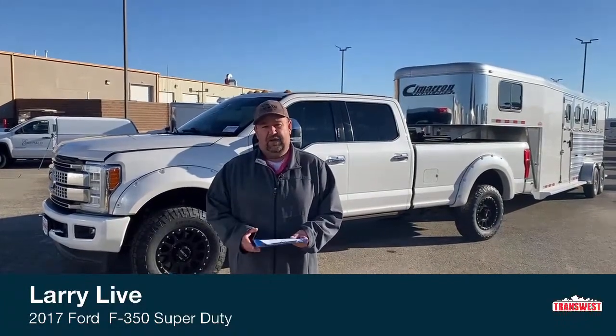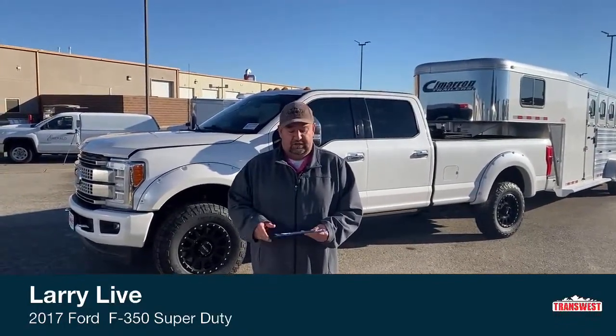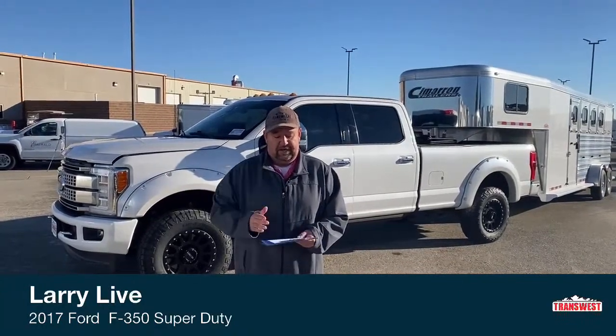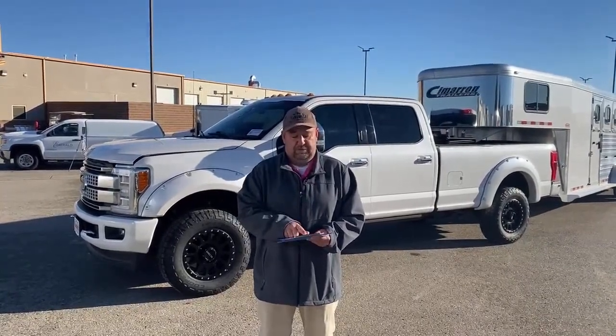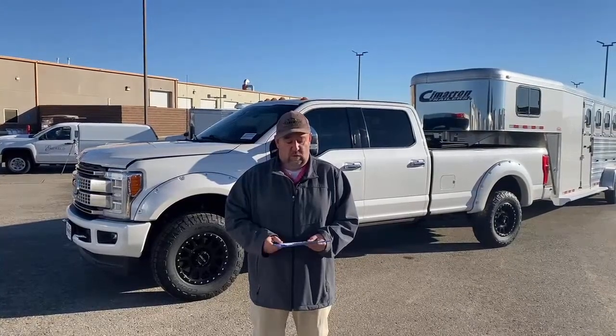In my last video, we talked about the history of the Hemi engine. Today I'm going to bring you a Ford F-350, so I thought we'd talk a little bit about the history of the Ford diesel product. It started clear back in 1983 when Ford started their first diesel engine — it was a 6.9. In 1988 the first 7.3 liter was put on the market; this did not have a turbo. In 1993 they added the turbo to the 7.3. Then in 1994 and a half, the first Power Stroke was put on the market with direct injection at 210 horsepower.